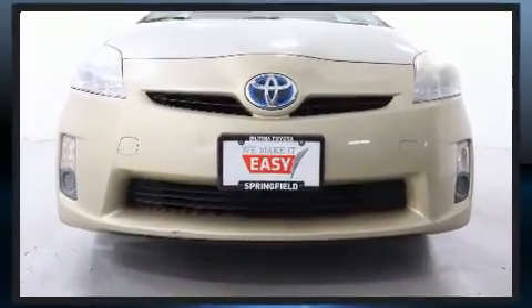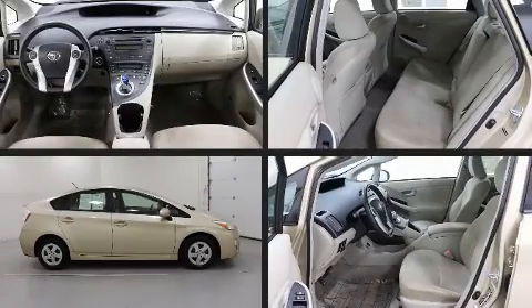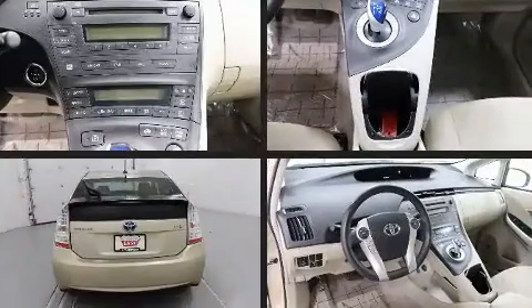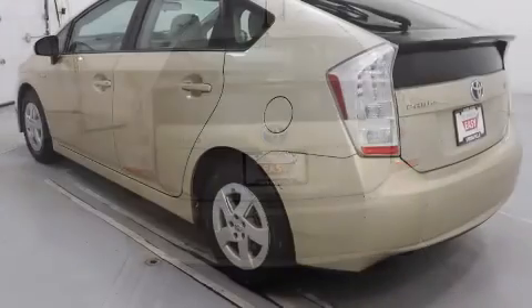Storage solutions are integrated throughout the interior, demonstrating thoughtful attention to detail. Premium sound drives eight speakers, providing you and your passengers a sensational audio experience.